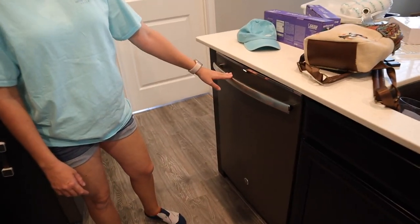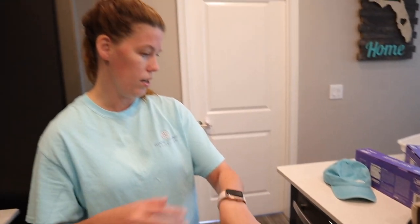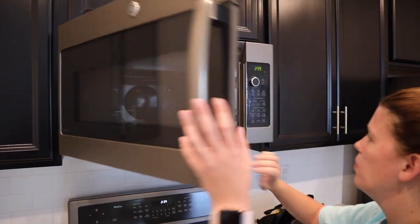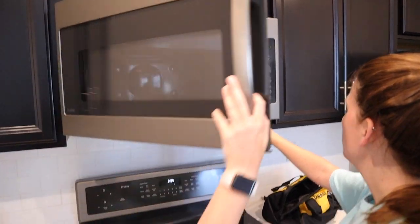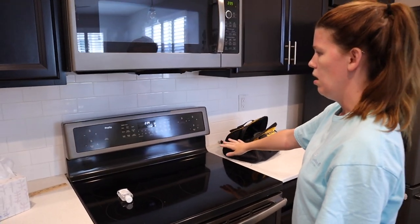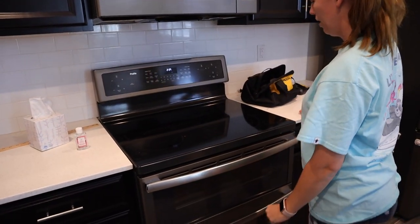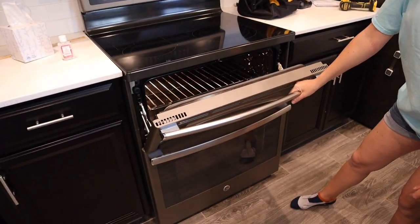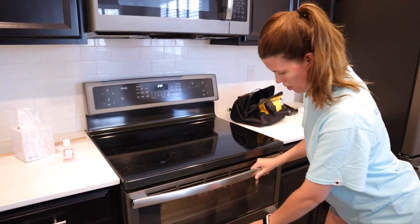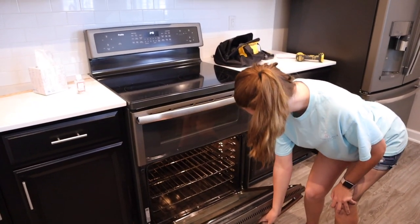Pretty cool appliances — we got really upgraded General Electric appliances. The dishwasher I can't open right now because I'm running it empty. We've got a microwave with a bunch of buttons, and then there's a dual range oven — a top and a bottom. It's pretty cool.